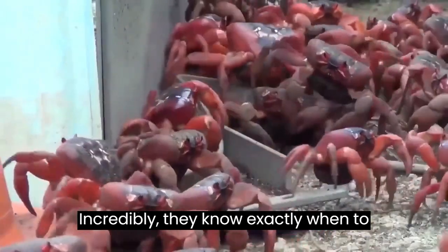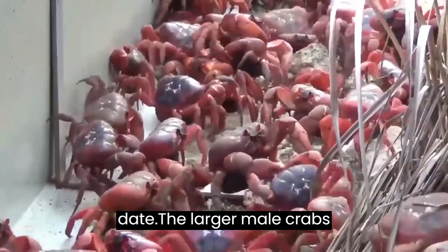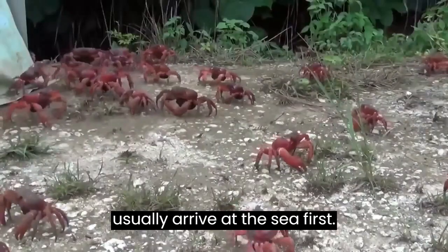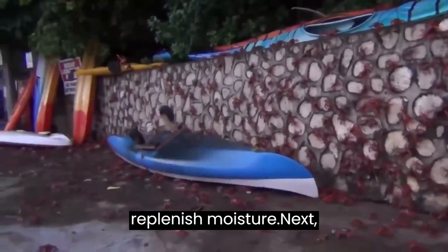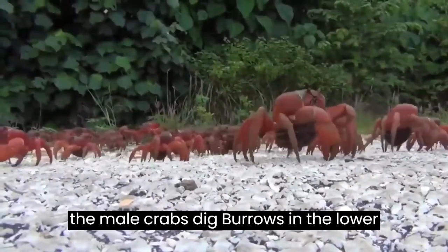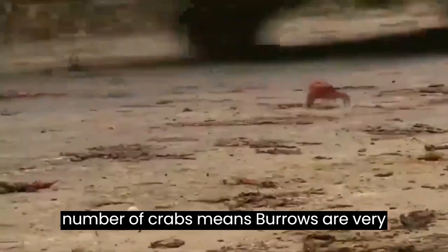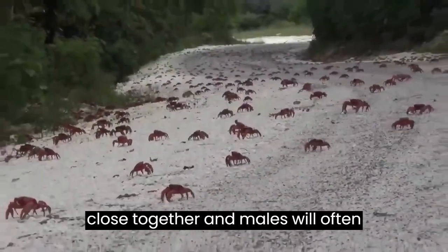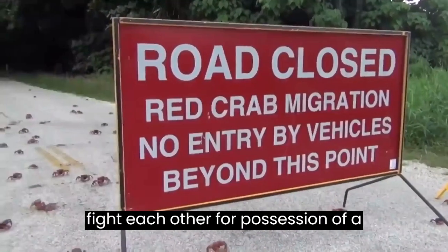Incredibly, red crabs always spawn before dawn on a receding high tide during the last quarter of the moon, and they know exactly when to leave their burrows to make this lunar date. The larger male crabs usually arrive at the sea first, taking a dip to replenish moisture. Next, the male crabs dig burrows in the lower terraces of the island. The huge number of crabs means burrows are very close together, and males will often fight each other for possession of a burrow.